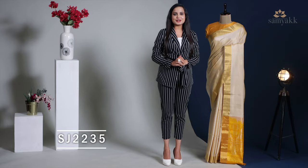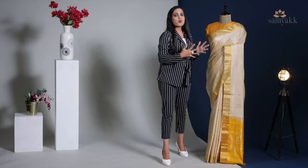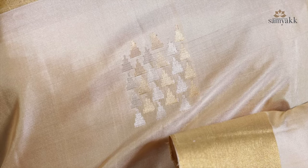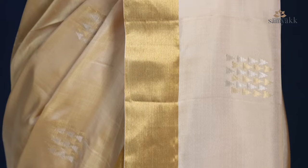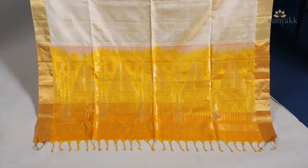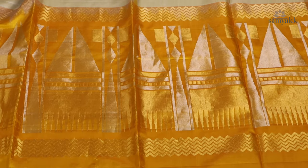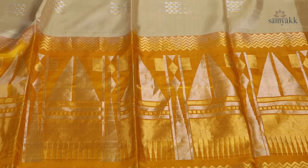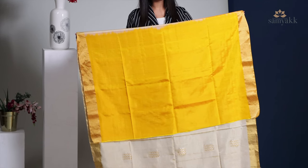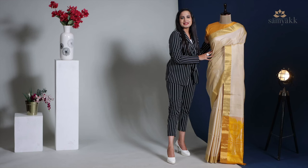This is one timeless piece hued in beige, detailed with geometric motifs, finished with a gold zari weaved border. Its pallu is contrasted with golden yellow colour with temple detailing in silver and gold zari. It comes with a golden yellow coloured blouse piece with zari sleeve borders.